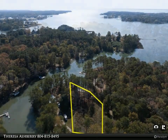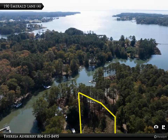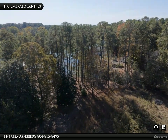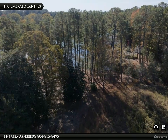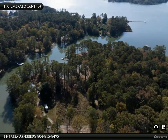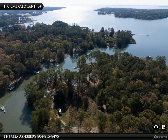Boasting water access and an existing boathouse, this lot opens up numerous opportunities for boating, fishing, and enjoying the tranquil waters at your doorstep. While the boathouse does require repairs, envision the possibilities as you enhance this space to suit your lifestyle needs. With an established plan of development and a three-bedroom septic permit on file, you can move forward with your vision without delay.